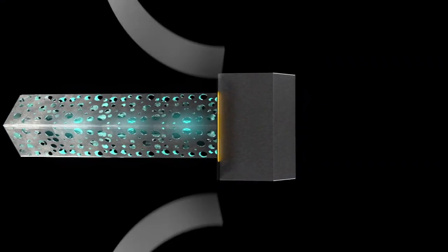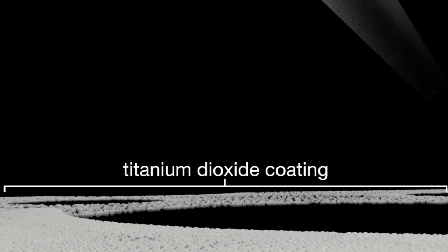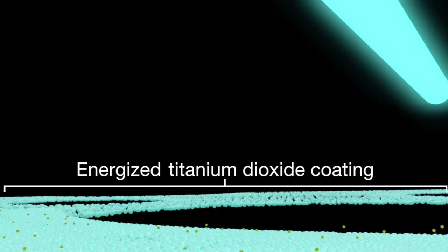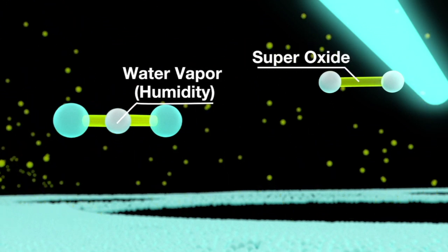The UV Photomax advanced oxidation module is coated with an exclusive titanium dioxide formulation. When UV light is applied to the surface, the titanium dioxide coating becomes energized, causing it to release electrons. The electrons then combine with oxygen to create what are known as super oxides.